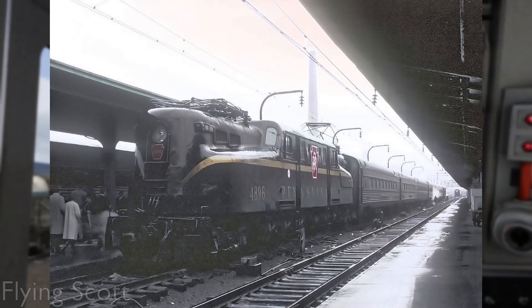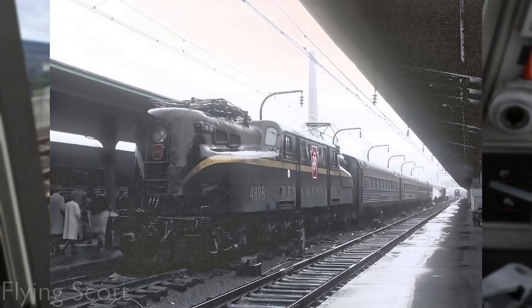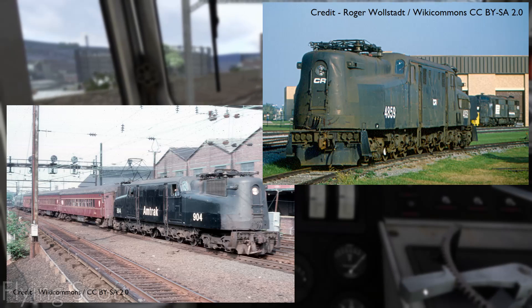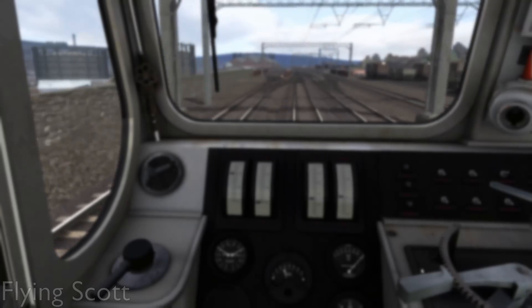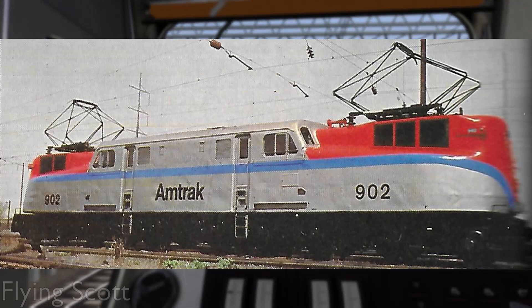After the war, the GG1s still proved themselves more than worthy on what traffic was left for the Pensy. When the PRR merged with the New York Central Railroad in 1968, 119 GG1s were still in service. By 1971, Amtrak and Conrail owned the remaining fleet, although 13 were released to the New Jersey Transit Department. The Amtrak locomotives were eventually replaced by AEM7 electrics, and the final Amtrak GG1 ran on April 26th, 1980.